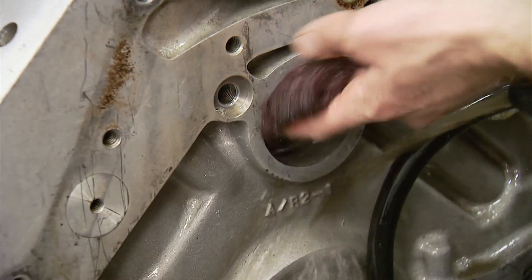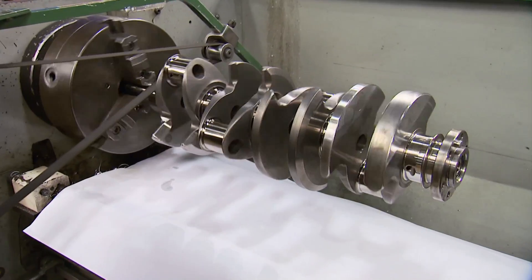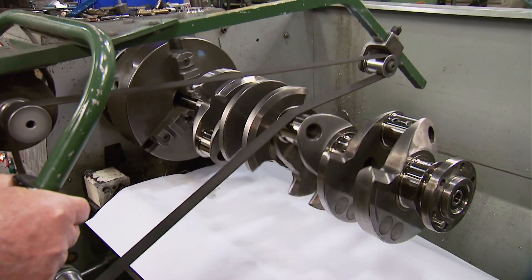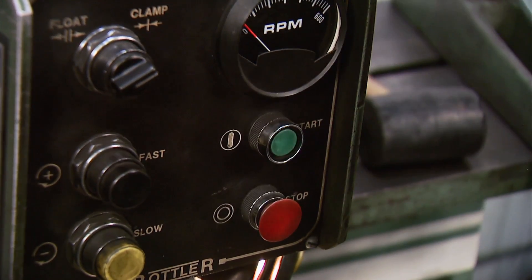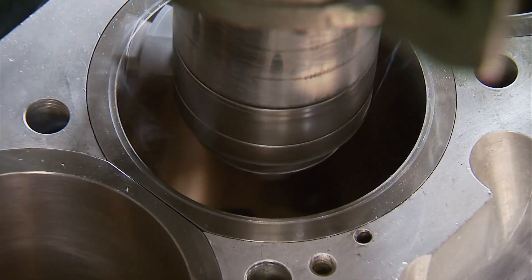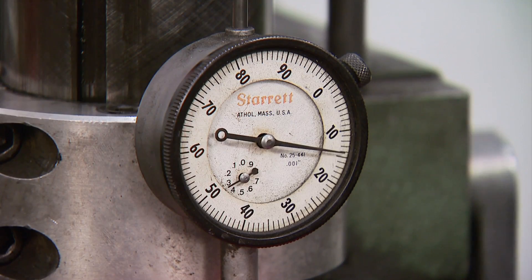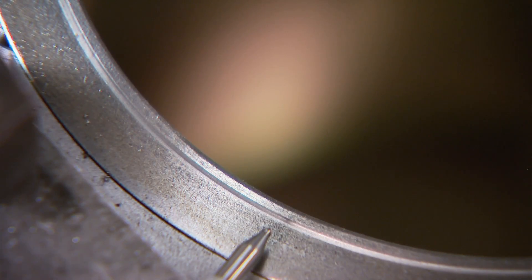While the block gets a quick bath, veteran machinist Ron Baker checks the crank for cracks, then uses the Goodson polishing machine to clean up the journals. Then it's onto the boring bar to get O-ring grooves cut for the use of copper head gaskets. A 4.600-diameter groove is cut to 27 thousandths deep to accept a 39-thousandth stainless wire, sealing in the combustion of the big blown Ford.